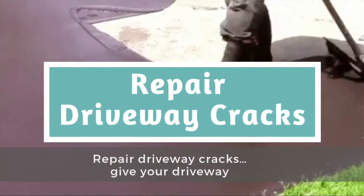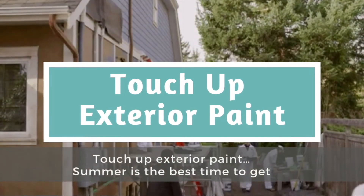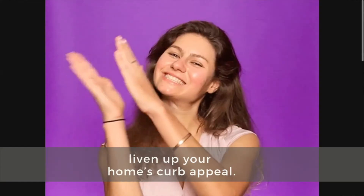Repair driveway cracks — give your driveway a once over and repair as necessary. Touch up exterior paint. Summer is the best time to get those painting projects done and is a quick way to liven up your home's curb appeal.